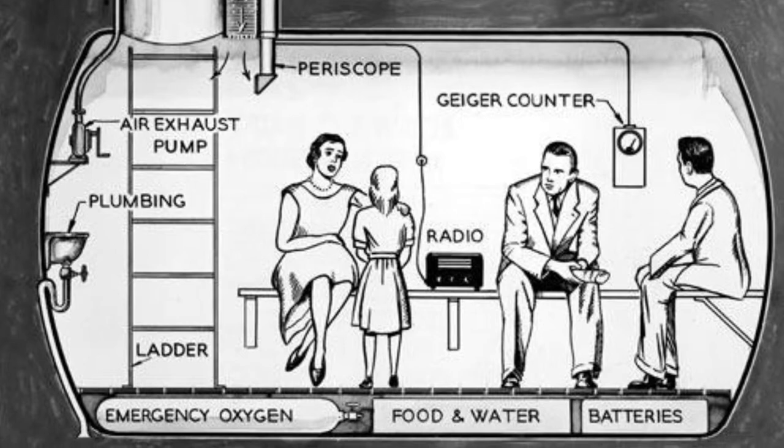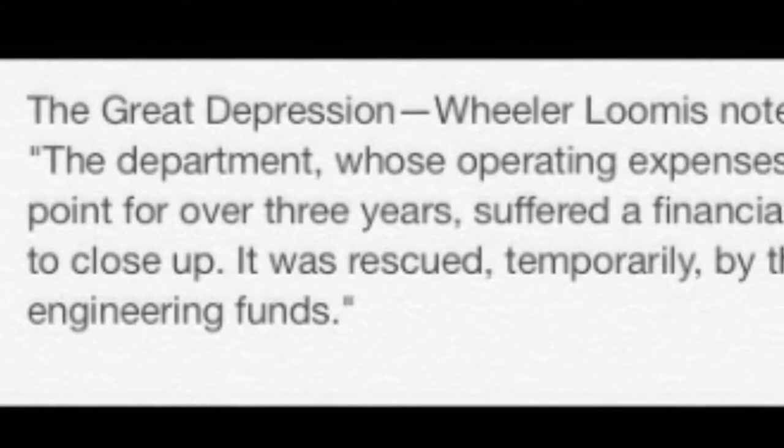The government could not fund nuclear research because the Great Depression was getting in the way and their funds were too low, although it was rescued temporarily.